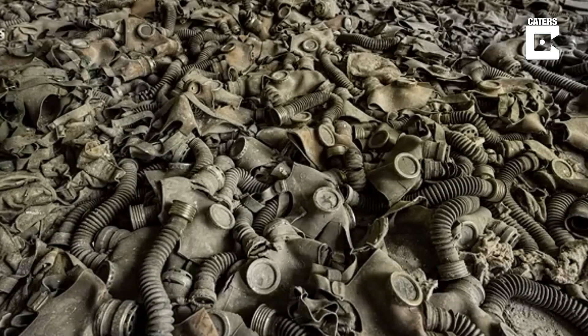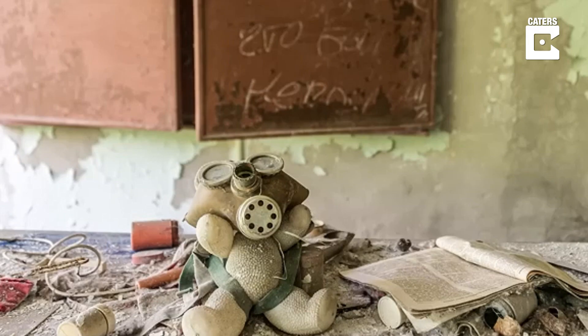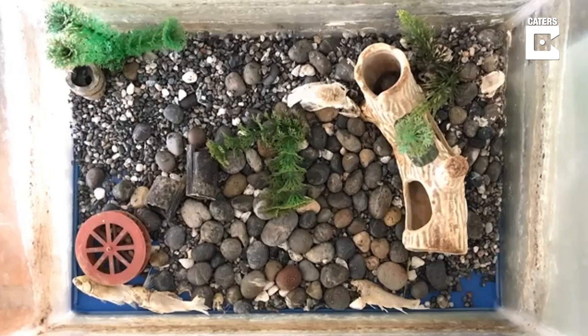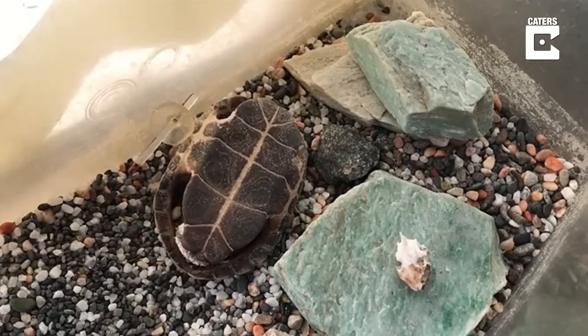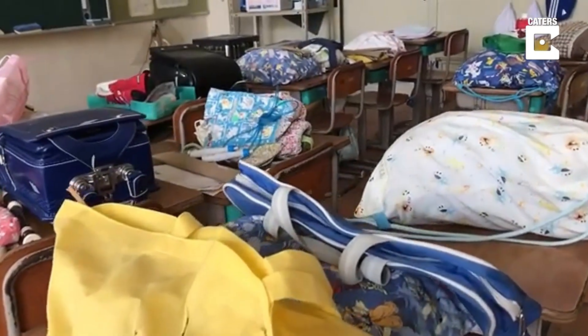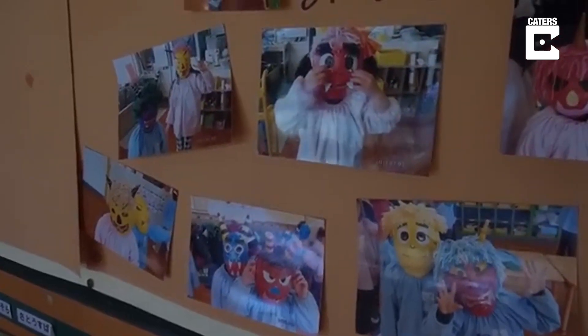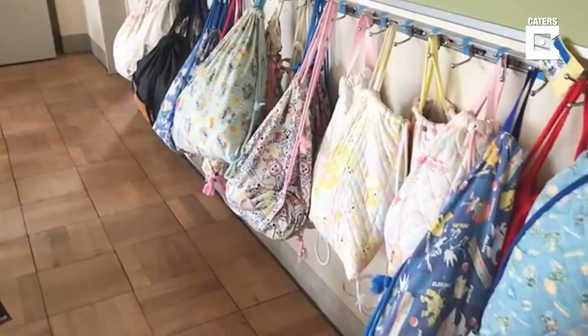Unlike Pripyat near Chernobyl, where tour guides stage rooms and put gas masks and dolls to make it look more interesting — this was the real deal. It was a strange experience. On one hand I was thrilled to see the post-apocalyptic scenes, but on the other hand I could sense the fear and terror that people must have felt here, like these kids who suddenly had to flee and grow up somewhere else.